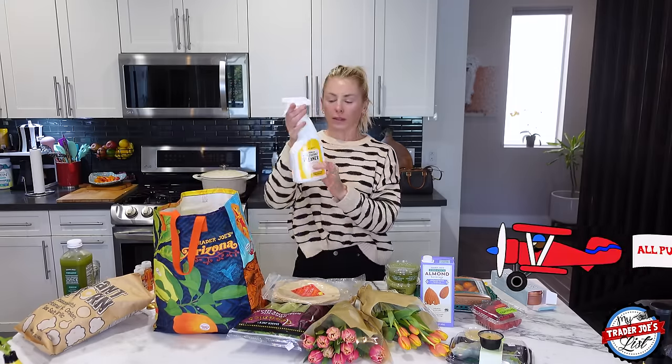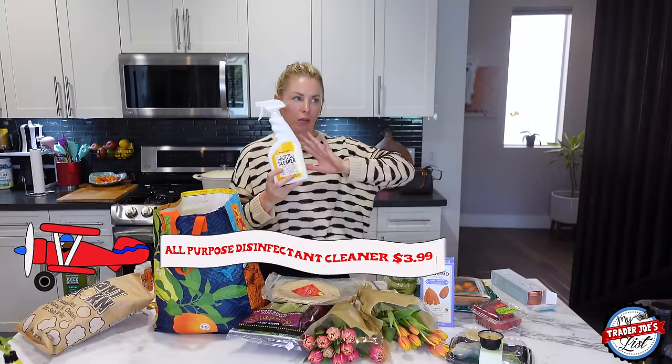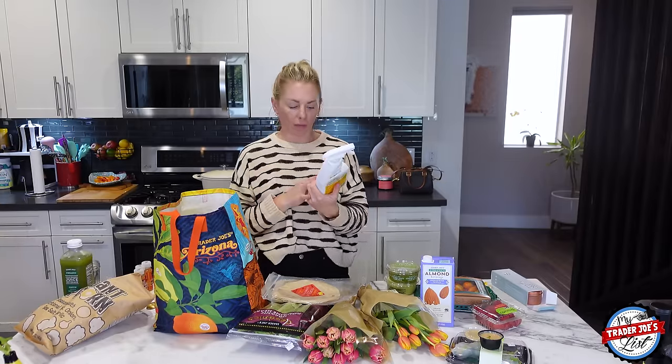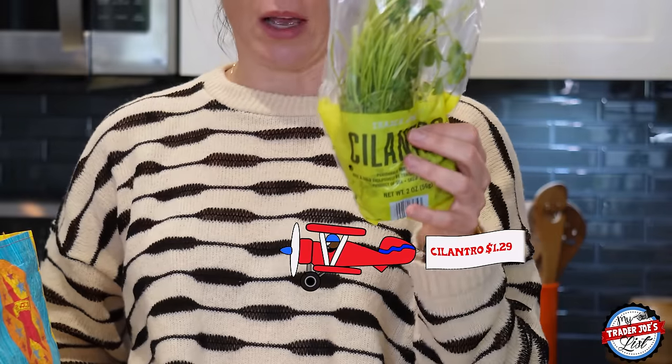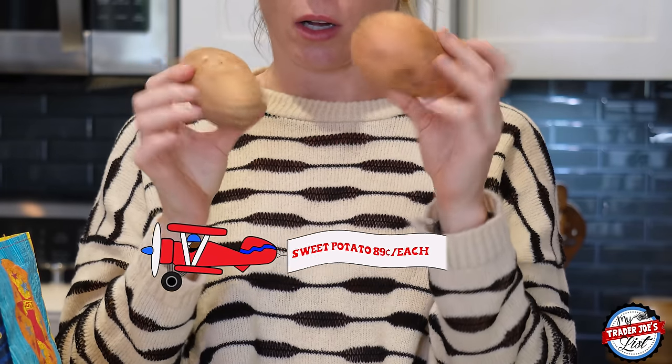I got more all-purpose disinfectant cleaner because I have a rooftop and left the one from last week up there — so I'll keep one up there and one down here. I really like it — smells nice, cleans everything. Cilantro for the cauliflower lime rice. And then I picked up some sweet potatoes — peel them, cut them up, air fry them with avocado oil and a little sea salt. Delicious.